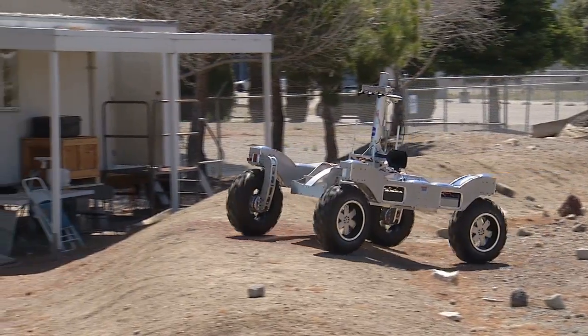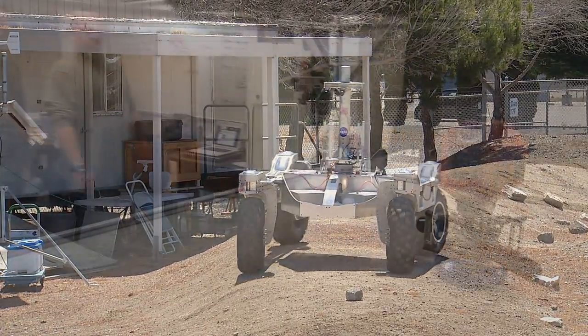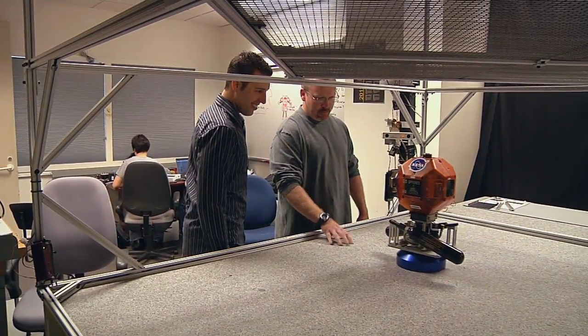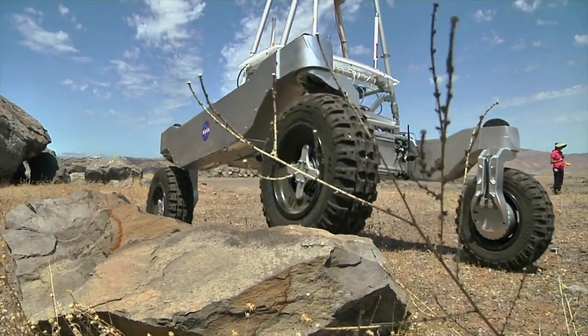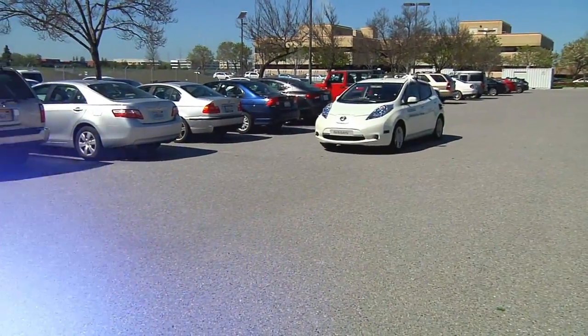I love robots. I help build and test them. In the future, I see robots everywhere. We have the potential of this technology reaching thousands or millions of people, and that's really exciting.